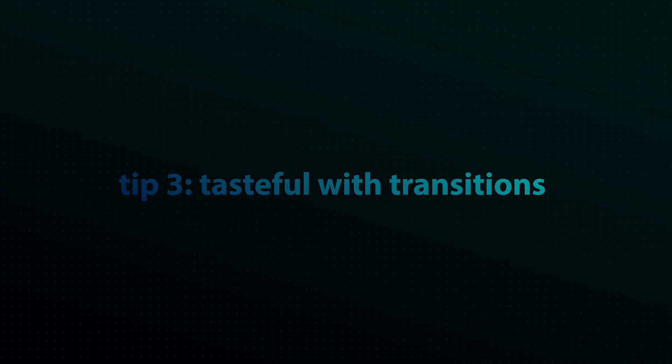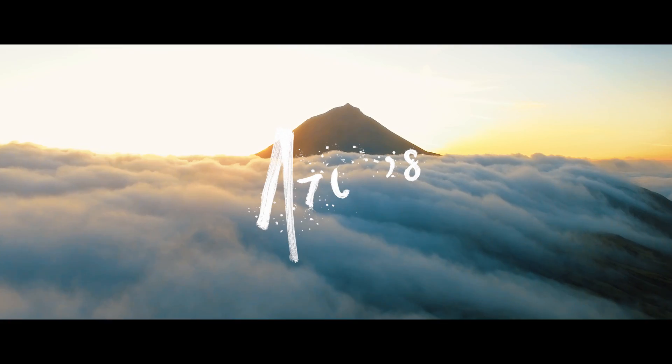This next tip I'm going to call being tasteful with transitions. It's pretty self-explanatory because it's very easy to add a lot of transitions to your clips. I don't want to just be seeing luma fade, zoom transition, zoom transition for every single transition. It's cool when you have some understanding of speed ramping and other effects, but one of the biggest things is understanding when and where to use them. Sometimes a simple cut is all that's necessary. Know motion graphics so you can add little text pieces, but don't overdo it — less is more. Don't put zoom transitions in a corporate video.